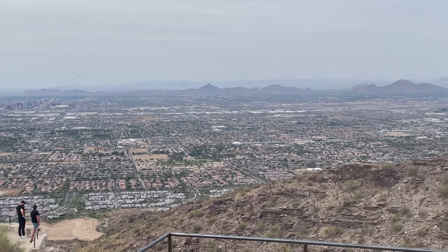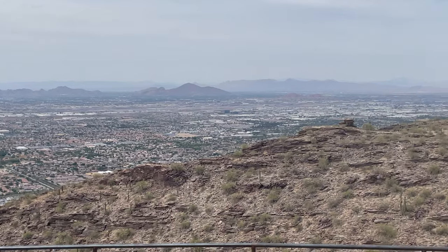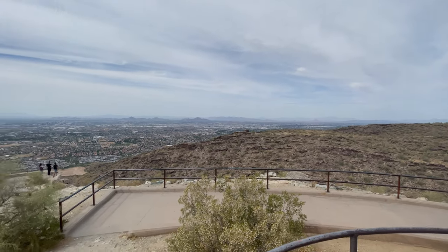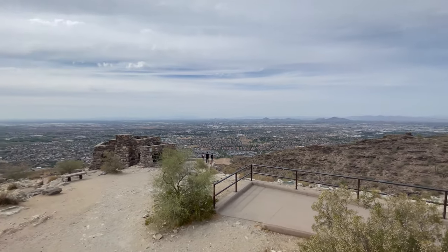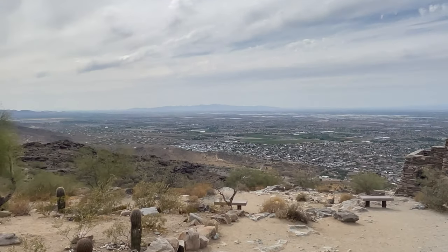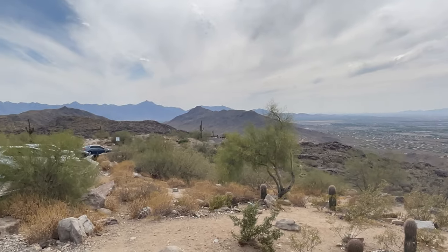Up top on the lookout, there was an individual selling some crafts that she had made. There was a number of people there, but it wasn't very busy. Granted, this was a Thursday afternoon in June when there's not a lot of hikers, so I can't speak to what it would be like during high season, but definitely an awesome trip throughout Phoenix.